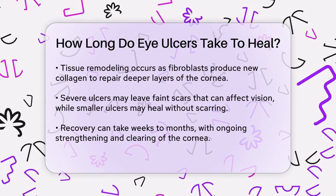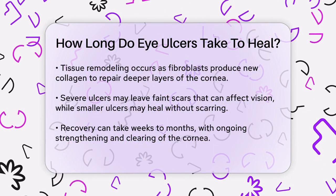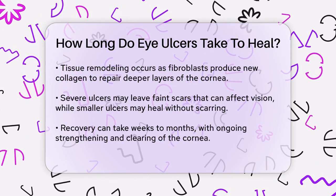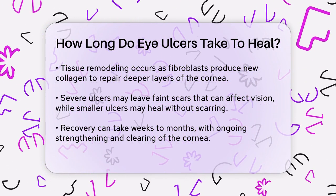Finally, over weeks or months, the cornea continues to strengthen and clear. Small ulcers may heal completely without any residual scarring, while larger or more complicated ulcers might leave permanent scarring. In severe cases, surgery such as a corneal transplant may be necessary to restore clarity.